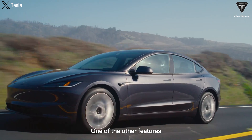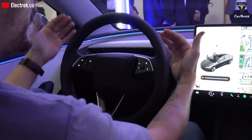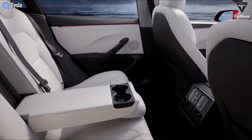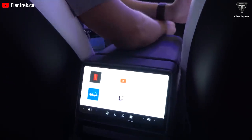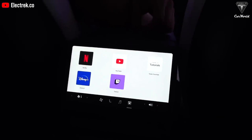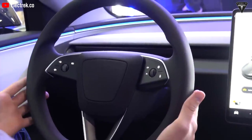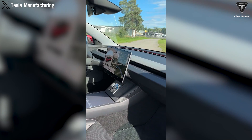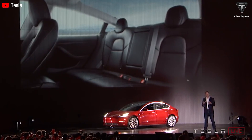The improved suspension, coupled with a slightly sportier feel, marks a significant step forward. A notable change in the cabin is the addition of a new 8-inch screen for rear passengers, serving various purposes including adjusting AC settings, watching YouTube and Netflix, or playing games while charging. A new feature at the front is the removal of the turn signal stalk — operating turn signals is now done through buttons on the steering wheel. While this adds convenience, it might take some getting used to, though build quality is significantly improved compared to initial Model 3 experiences.